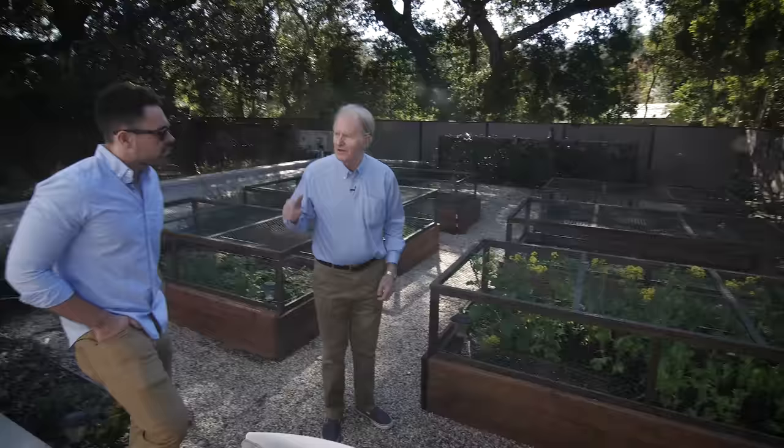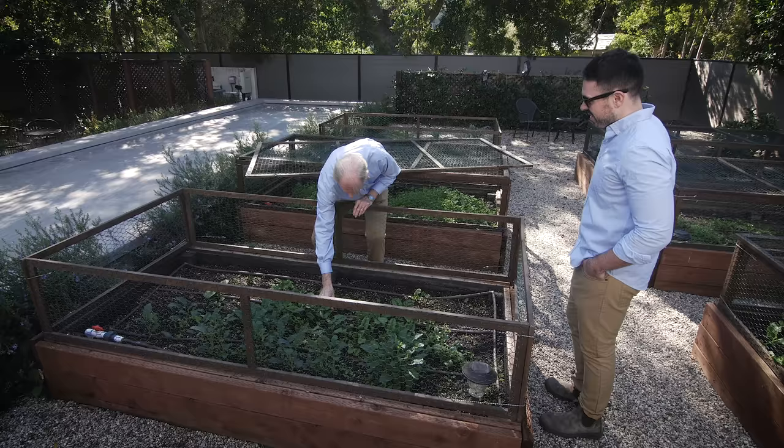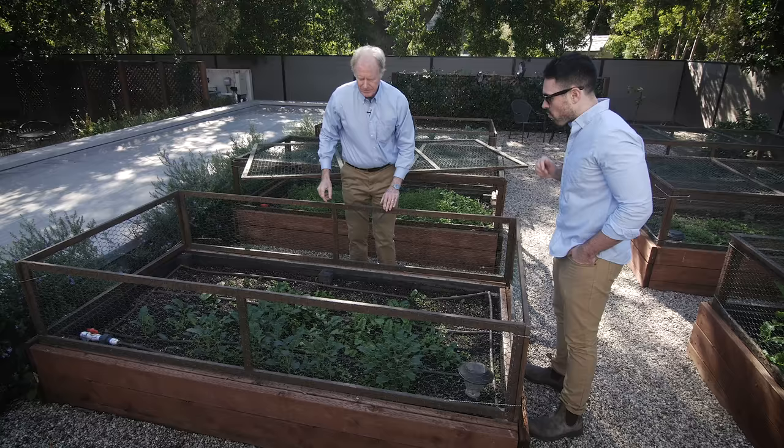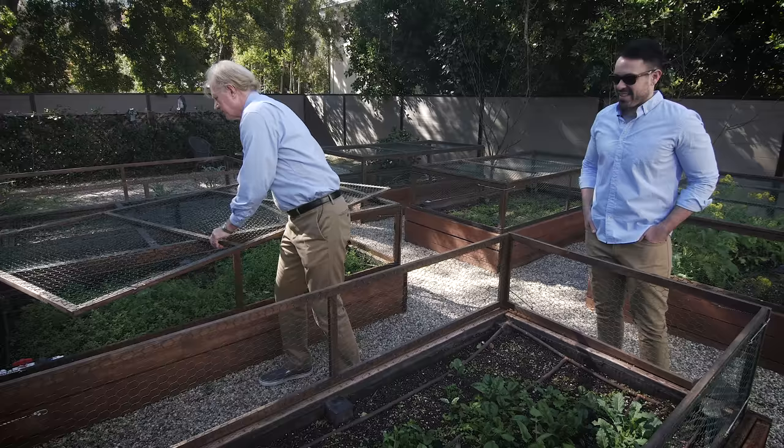We have a drought-tolerant garden front and backyard. I'm growing a lot of my produce on site with a vegetable garden. I compost all my waste. No pesticides. I've made these cages because one of the beautiful things — but a side effect — of having those great oak trees is you have a healthy squirrel population. I've never had such a large squirrel population in my backyard.